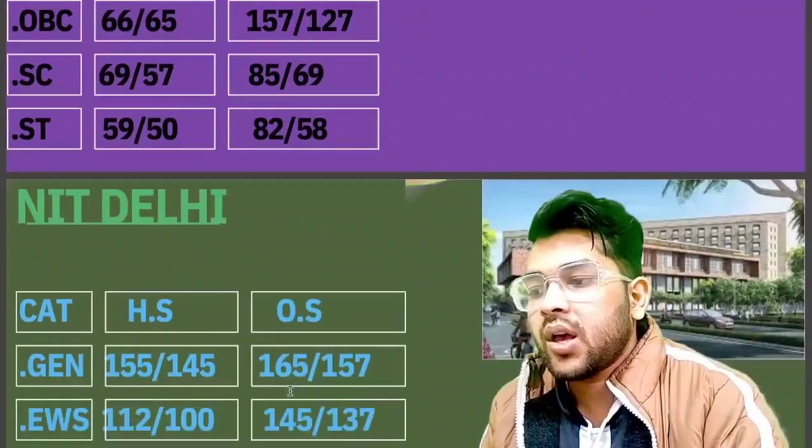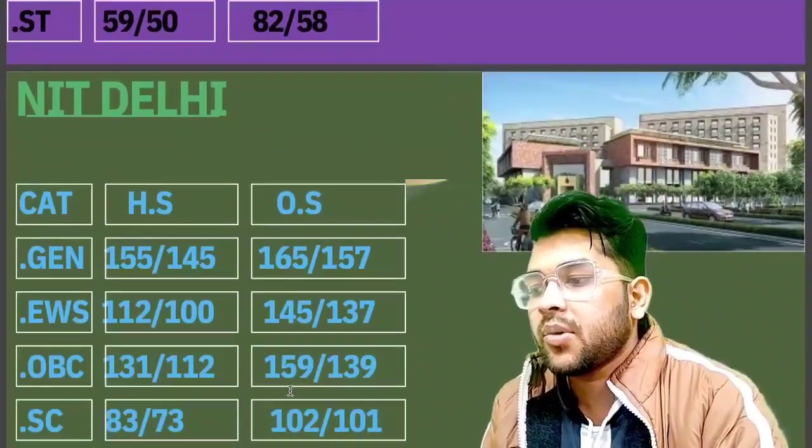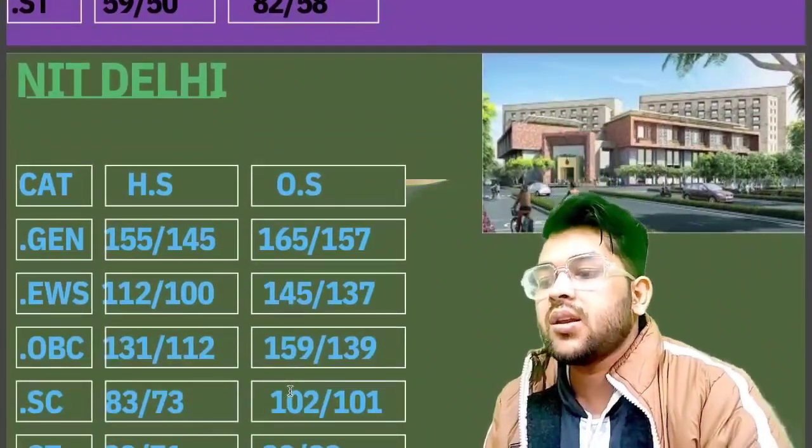Here is the information for another NIT: General 165, EWS 145, OBC 159, SC 102, and ST 90 marks is required.